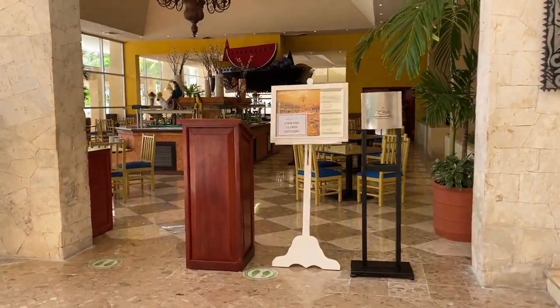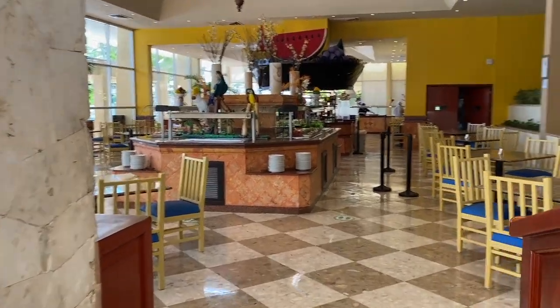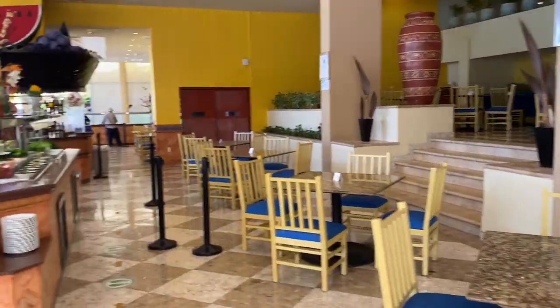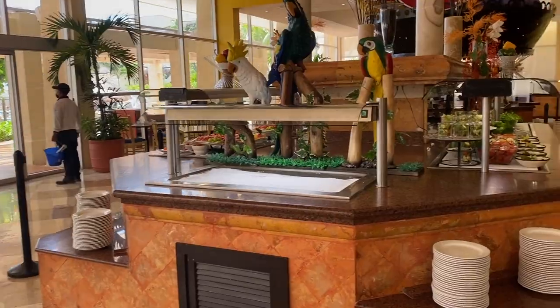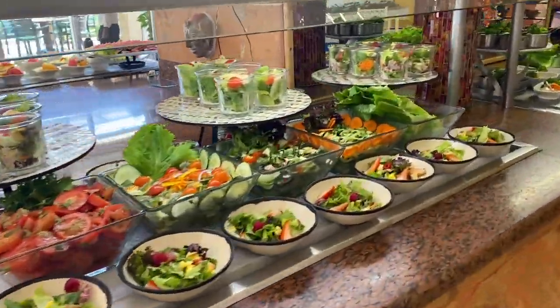And this is the main restaurant called Kokei. They serve international buffet for breakfast, lunch, and dinner. They have a nice terrace — you can sit outside or inside. They were just preparing for lunch.